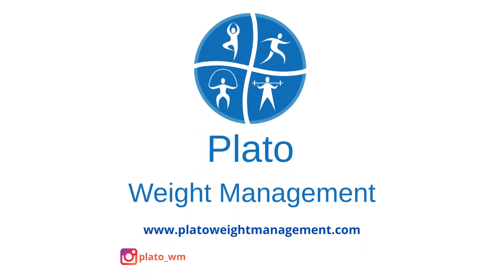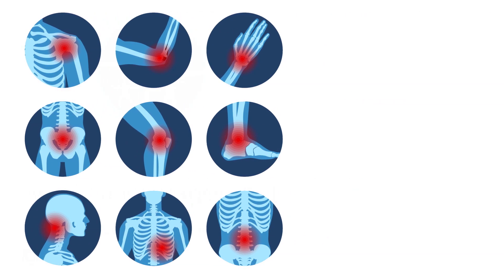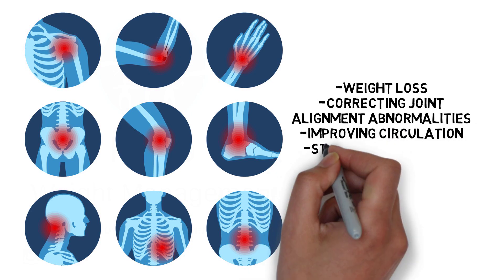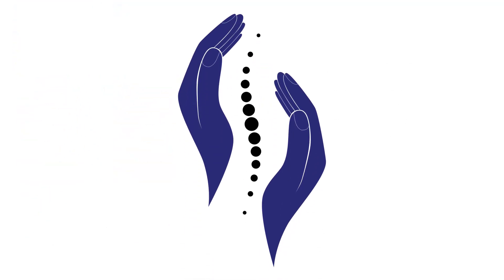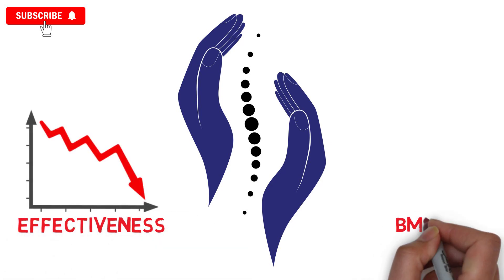If you are a regular viewer of this channel, you'll be well aware of the benefits of exercise for various musculoskeletal problems. Weight loss, correcting joint alignment abnormalities, improving circulation, stimulating muscle and tendon repair, and freeing up nerve entrapment sites are all things a well-designed exercise plan can help with. But today, we wanted to focus on manual therapy, another intervention often used in conjunction by physical therapists for better treatment outcomes, and why its effectiveness goes down the more BMI goes up.